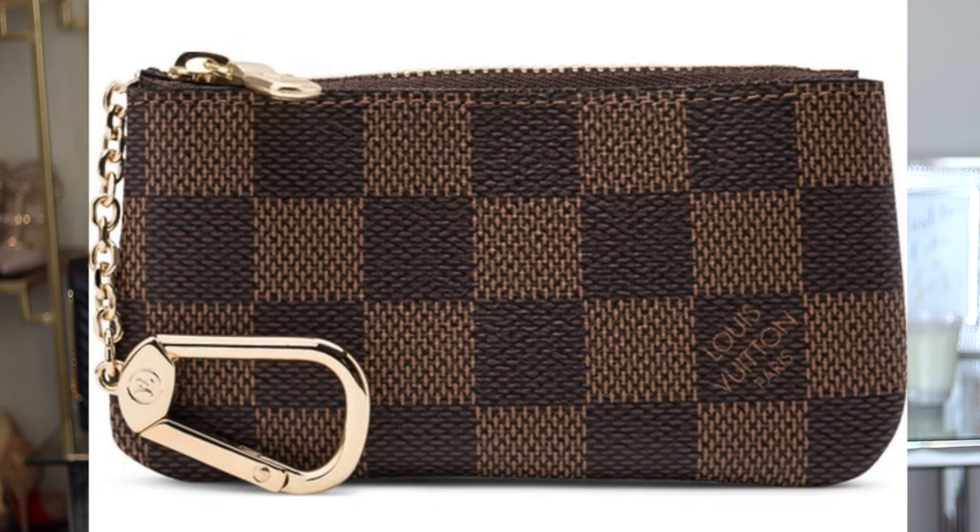The first item I want to talk about — which I have had for years and it is hands down something I use every single day, totally worth your money — is the Louis Vuitton key pouch. It actually has this little ring right here so you can use it for your keys. I don't do that, and we'll talk about that later, but you can fit a ton of stuff in here. I have a ton of cards in here and I take this with me everywhere.